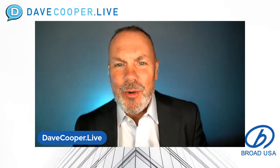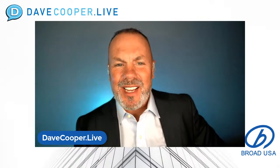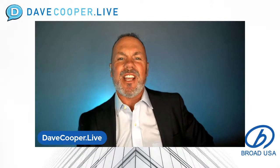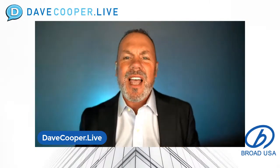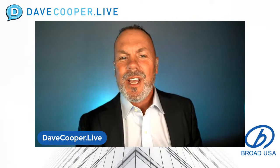Thank you everyone for joining us today on Dave Cooper Live, where we showcase the people, the product, and the process helping us build it better. You have asked us what cool building technology we discovered at Advancing Prefabrication and World of Modular, and we are excited to showcase this MBI first place winner in the multifamily 25,000 square feet category, the Broad Holland Building.